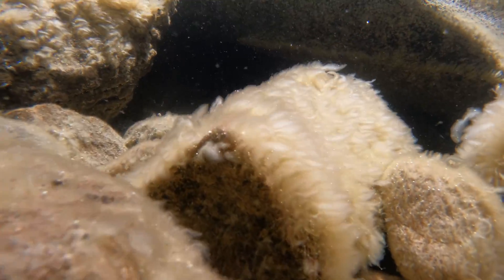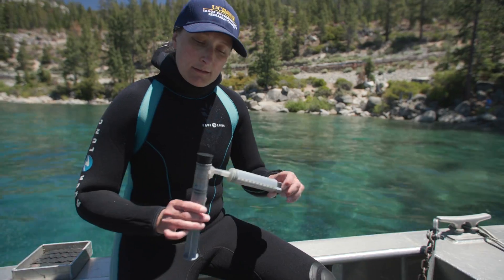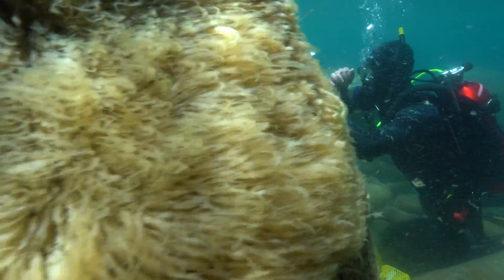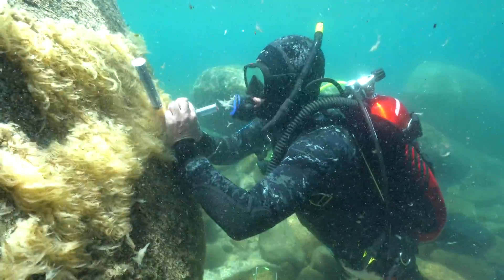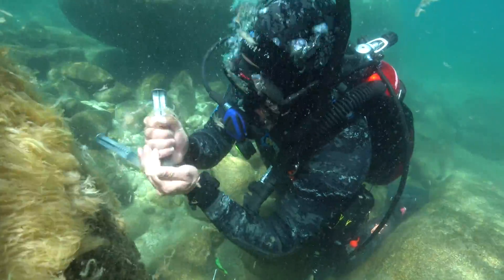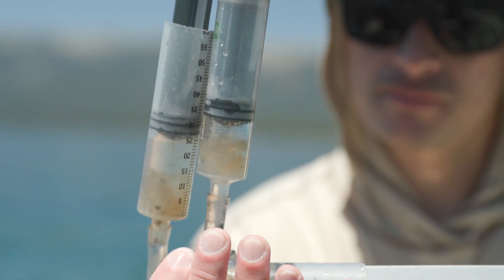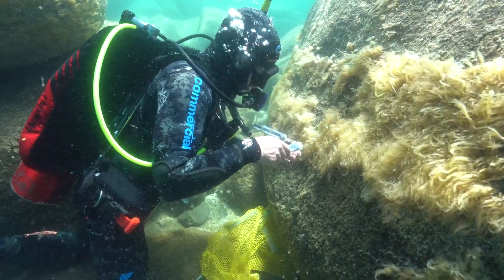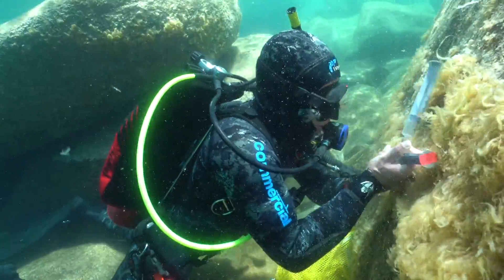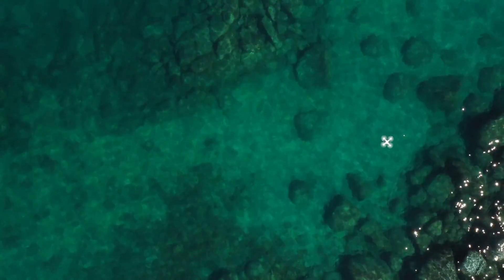In the springtime, Lake Tahoe has periphyton, which is attached algae that grows on rocks, docks, and other structures in the nearshore area. If you come up in the spring, sometimes you'll see almost a shag carpet look to the rocks. This is a double syringe sampler — how we actually collect an algae sample. There's a toothbrush at the end, and we put it on the rock and spin it to scrub the algae off, then seal the sample to take back to the lab. We can look at the different species, what kind of algal community we have, and also look at production — how much chlorophyll is produced. The drone work and periphyton monitoring are part of the same program, so getting in the water to ground-truth the drone flights gives background on what's in the water while the drone covers the entire shoreline.